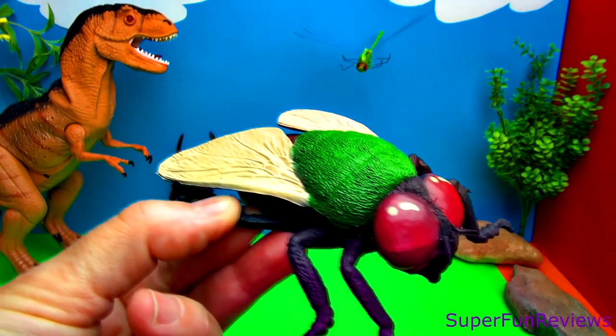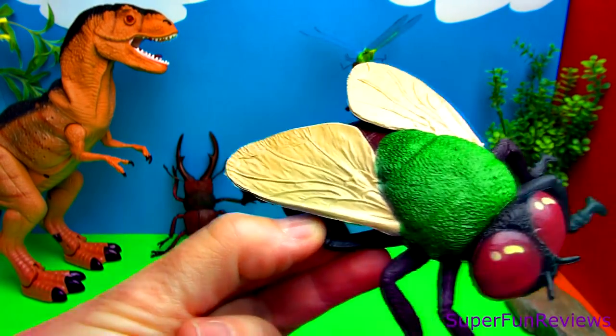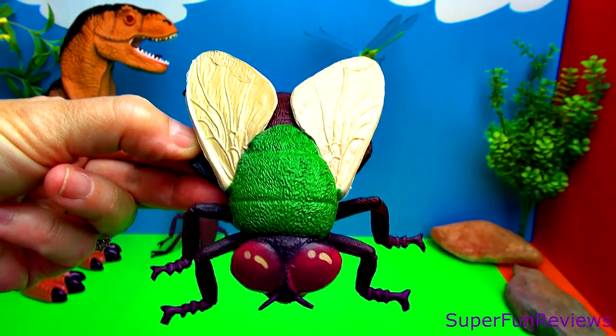Here we have a green bottle fly, also known as a blowfly. Larger than a normal housefly. Here is the underneath.